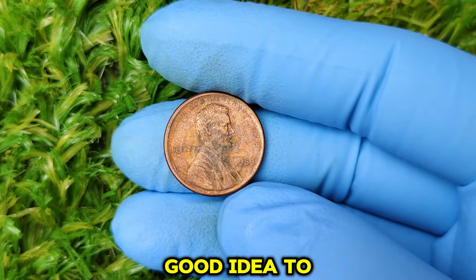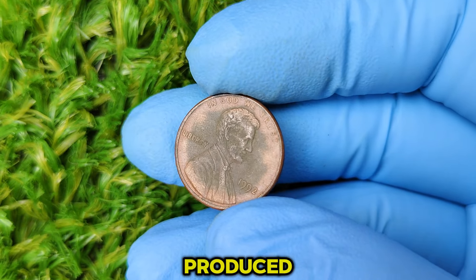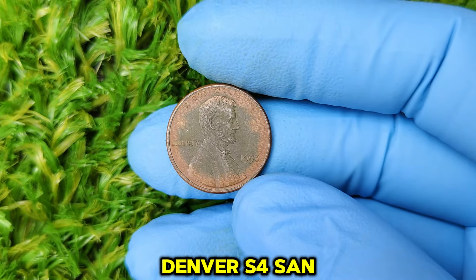Hey, coin collectors and curious minds! Welcome back to the channel where we dive into the most fascinating and valuable coins in the world. Today we're uncovering the story behind a humble penny — a one-cent coin — that could be worth as much as $67,288. I'm talking about the rare 1992 No Mint Mark Lincoln cent. Before we get to the jaw-dropping price, let's first understand what makes this coin so special. If you've ever looked closely at a U.S. penny, you've probably noticed that most of them have a small mint mark under the date, telling you where the coin was produced — D for Denver, S for San Francisco, or P for Philadelphia.